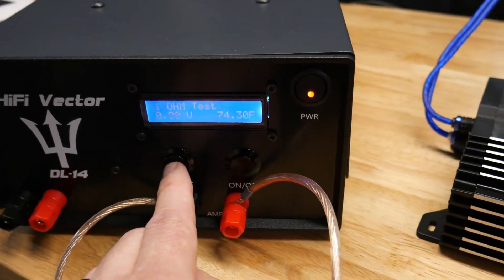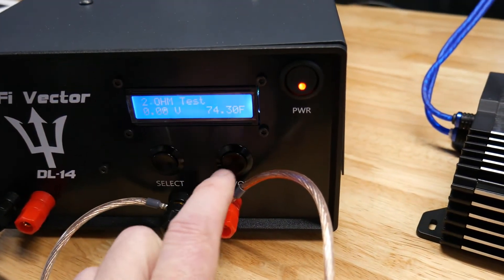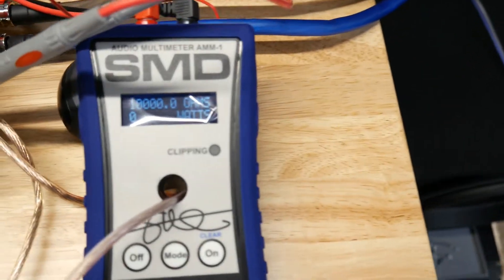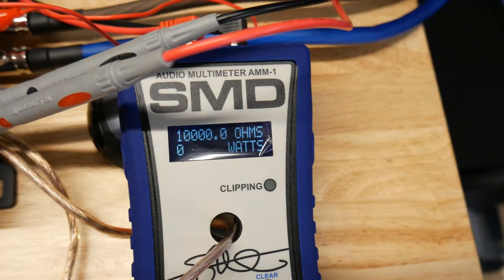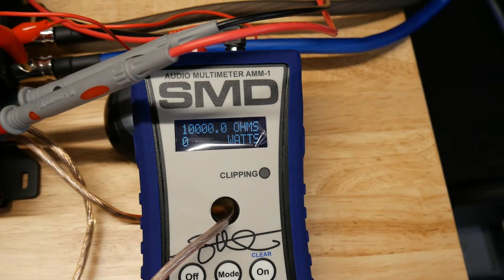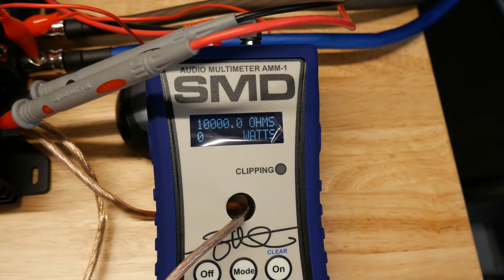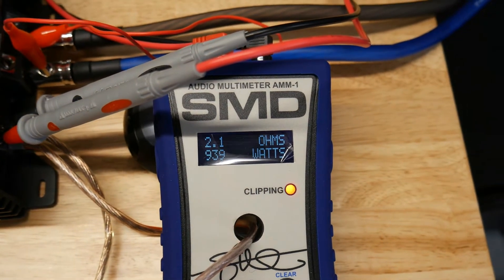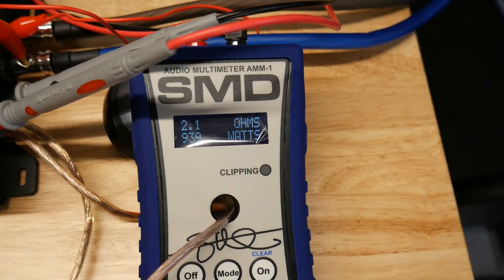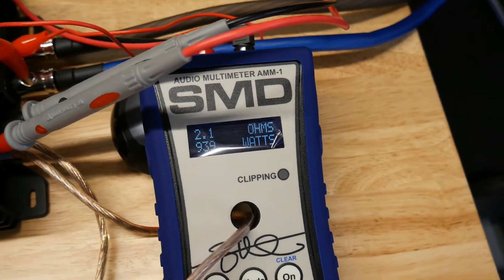Alright, let's do a 2-ohm load. 2-ohm test on 40 hertz, Hifonics Alpha A3000D. Let's see what this baby does — rated at 1500 watts.